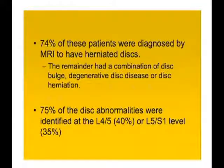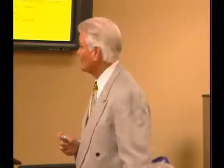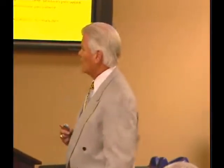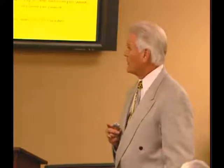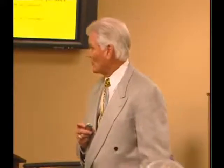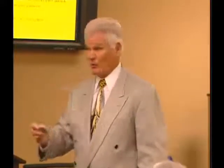Seventy-five percent of the disc abnormalities were identified at L4 or L5. The patient files selected revealed an average of eight weeks of care on the DRX 9000, with sessions performed four to five times per week initially, tapering to one session per week. The average was 23 sessions, each approximately 28 to 30 minutes.